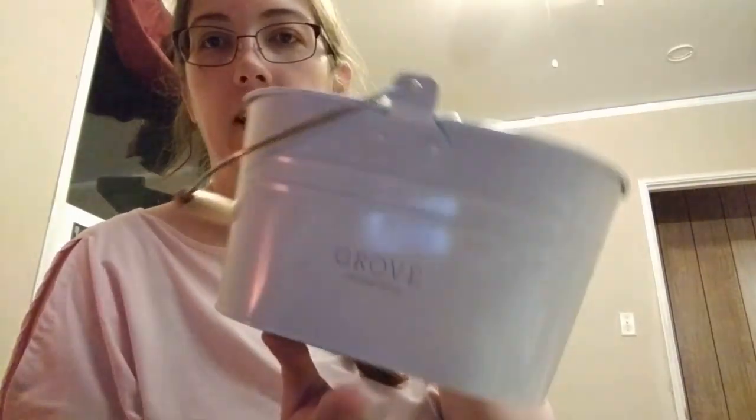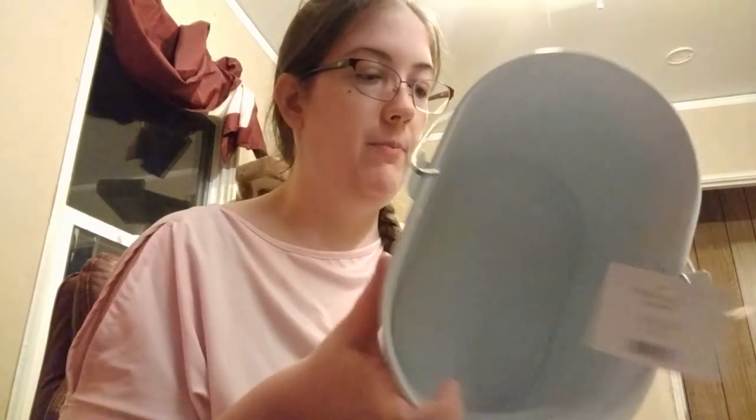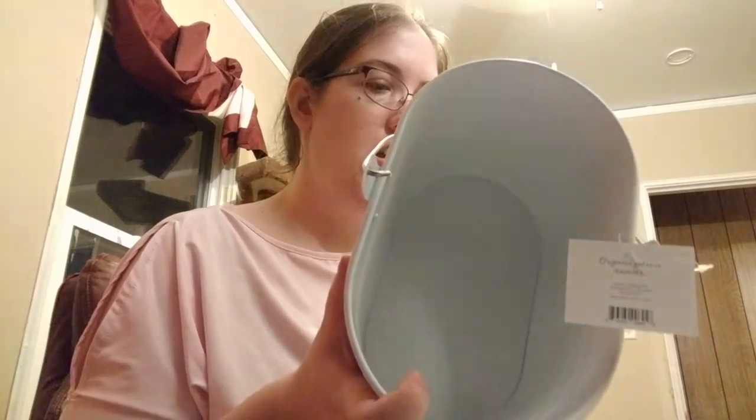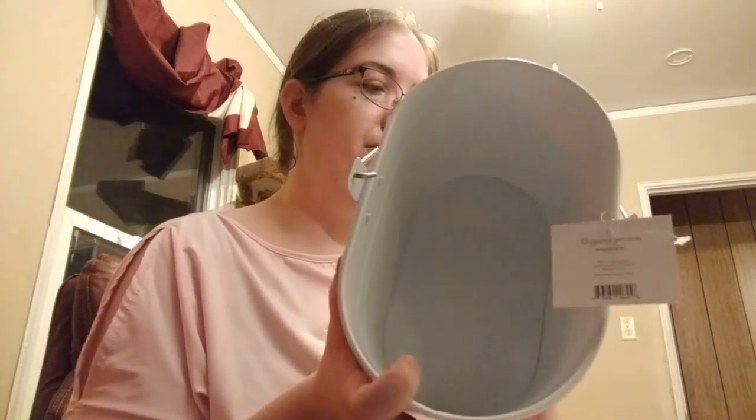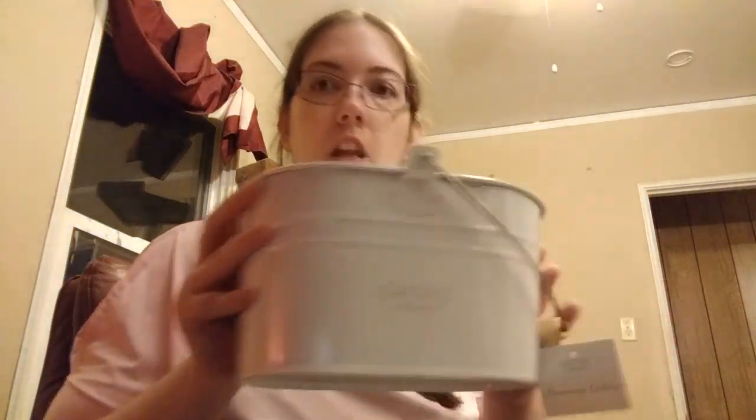It's branded. It's aluminum. It's not very big, but it'll work — I'll find something to do with it, I'm sure. Cleaning caddy.